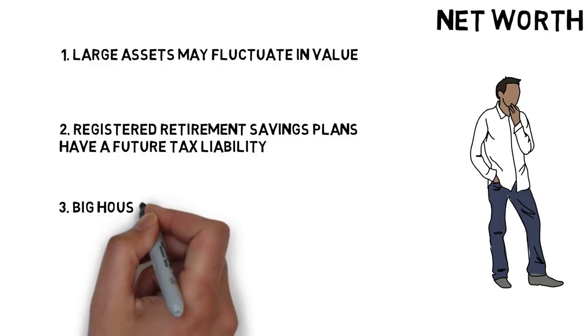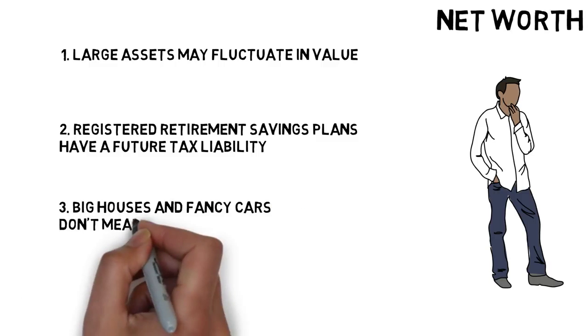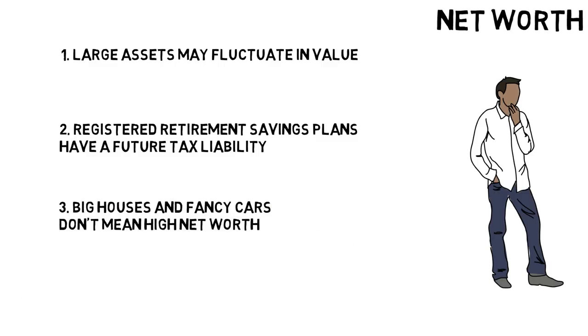Number 3: it's possible to have a big house and fancy cars but have a low net worth because you owe a lot of money too. Similarly, it's possible to have a modest house and unremarkable cars and have a high net worth. It's impossible to judge this book by its cover, but knowing how to calculate and monitor your own net worth is a basic tool of financial literacy that you should understand.